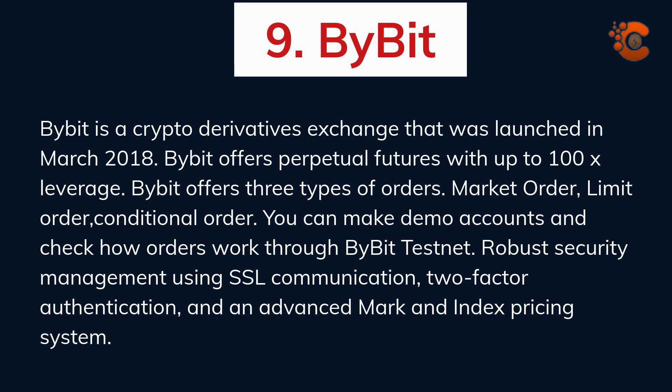Bybit is a crypto derivatives exchange launched in March 2018. Bybit offers perpetual futures with up to 100x leverage and three types of orders: market order, limit order, and conditional order. You can make demo accounts and check how orders work through the Bybit testnet. Bybit features robust security management using SSL communication, two-factor authentication, and an advanced market index pricing system.